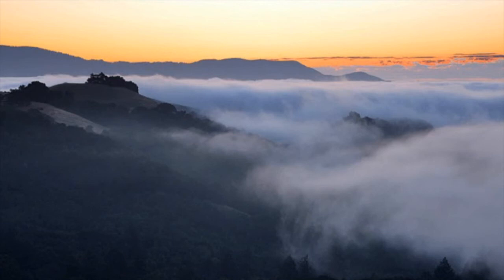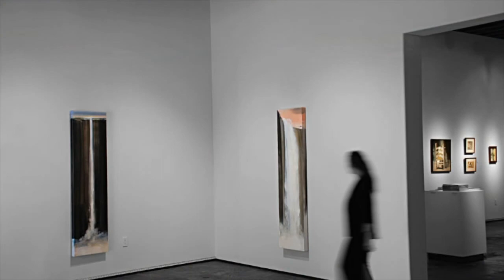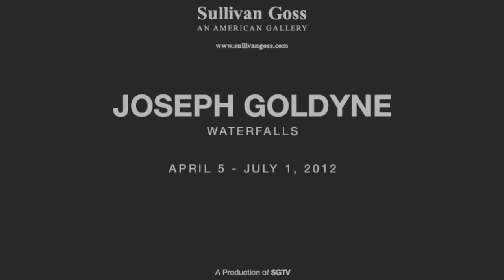As we left Sonoma with a van full of paintings, the light began to change and our experience of these works found another echo in the landscape. Come experience these exciting works for yourself — Joseph Goldeen: Waterfalls will be on view now through July 1st. Come see it.